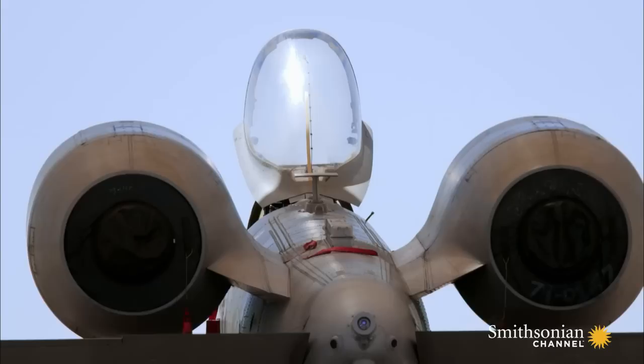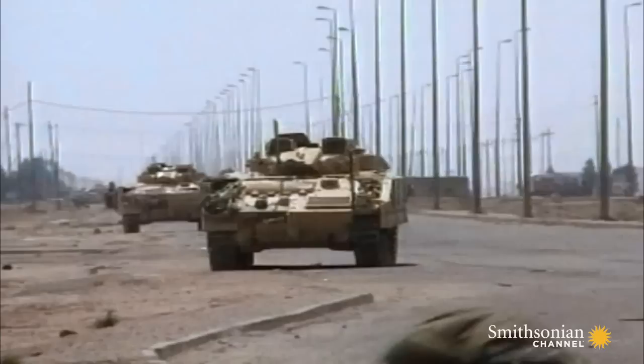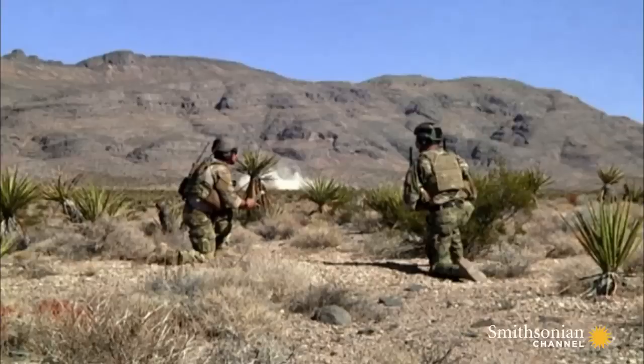Close air support is protecting troops on the ground. We work closely with those troops to make sure that they're able to effectively operate safely on a complex battlefield. We got some great firepower to help them do it.